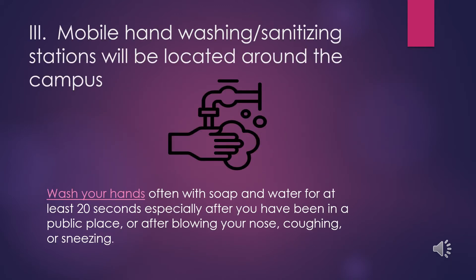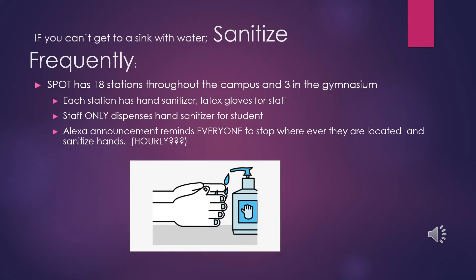Hand washing and sanitation stations will be located around the campus. Wash your hands often with soap and water for at least 20 seconds. When soap and water is not available, students will have access to hand sanitizer stations. There are over 20 stations located around the campus. Each station has hand sanitizer as well as gloves for staff to help distribute the hand sanitizer appropriately to students.